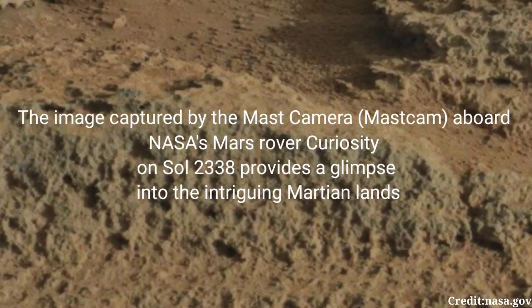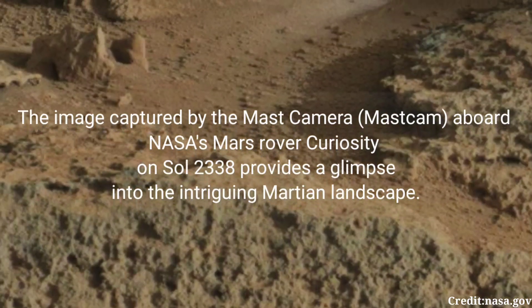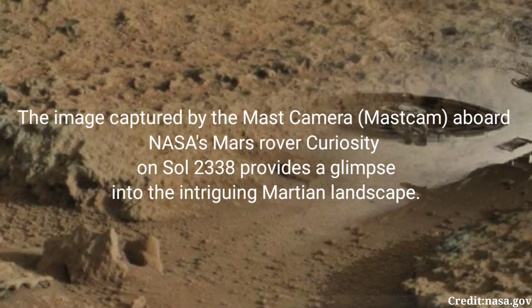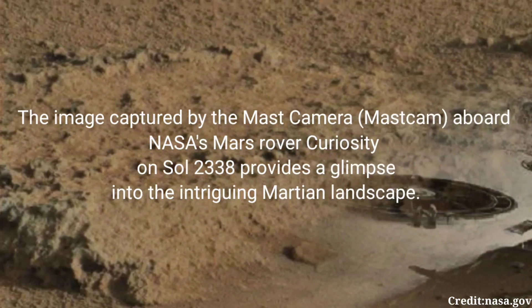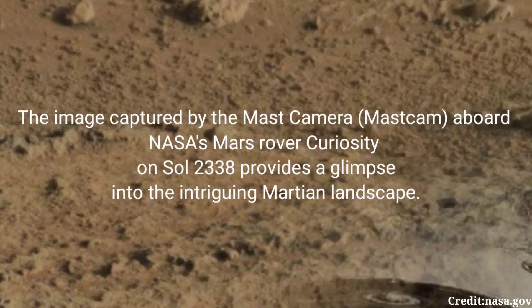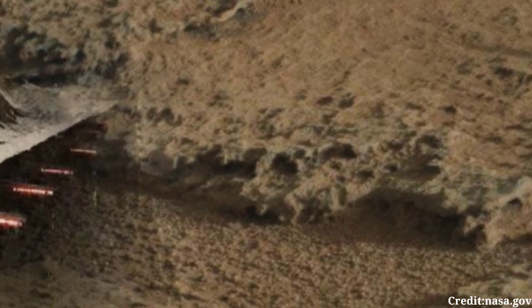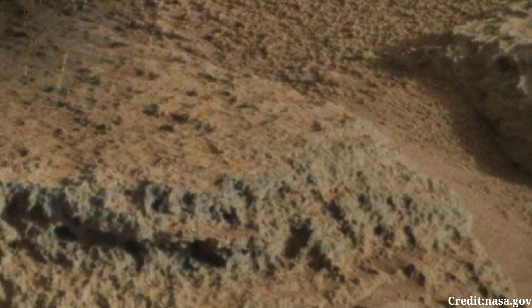The image captured by the Mastcam aboard NASA's Mars rover Curiosity on Sol 2338 provides a glimpse into the intriguing Martian landscape. Sol 2338 corresponds to March 5, 2024, at 8 hours 49 minutes and 11 seconds Coordinated Universal Time. At this moment, Curiosity was actively exploring the Gale Crater on Mars, conducting scientific investigations and documenting its surroundings.